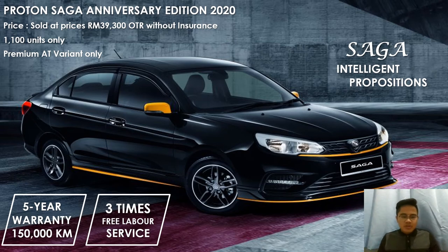This Proton Saga Anniversary Edition comes with a five-year warranty or 150,000 kilometer warranty. It also comes with three times free labor service.